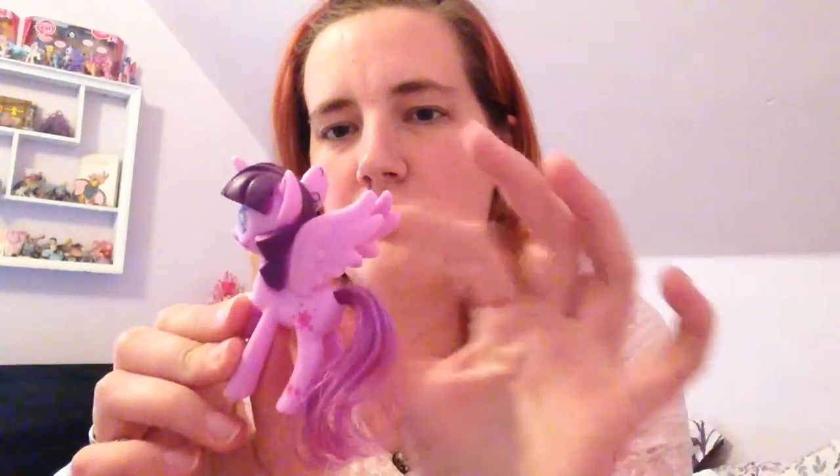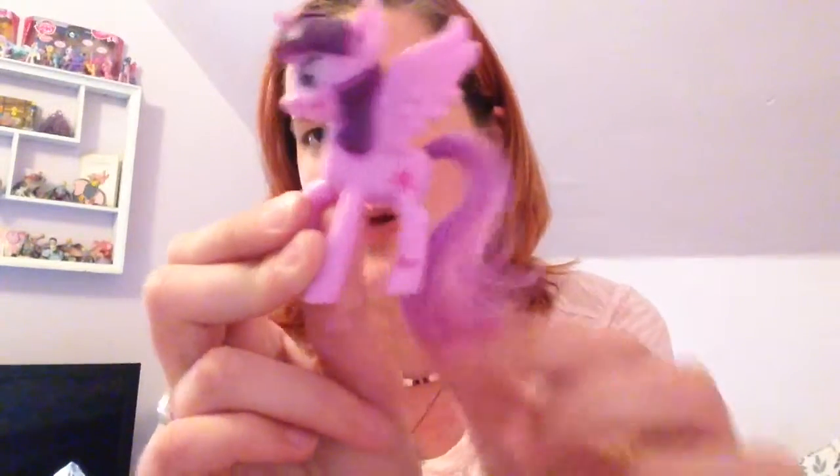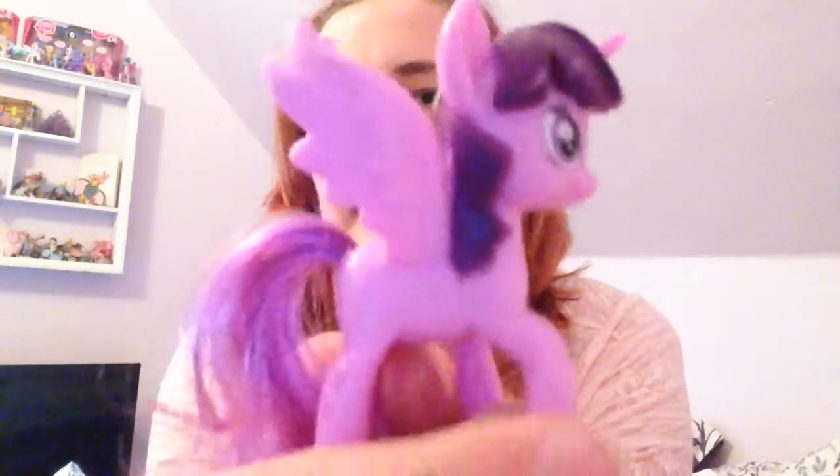And then the next one is Twilight. Here's Twilight. Her paint is a little scuffed — you can see on the top of her ear and then on this side. She's got some paint scuffs, but not too bad for a McDonald's toy. Her hair is just kind of going all over the place. And she's got her little cutie marks down here, and then her normal cutie marks. Her eyes are a little funny, but there's her face.